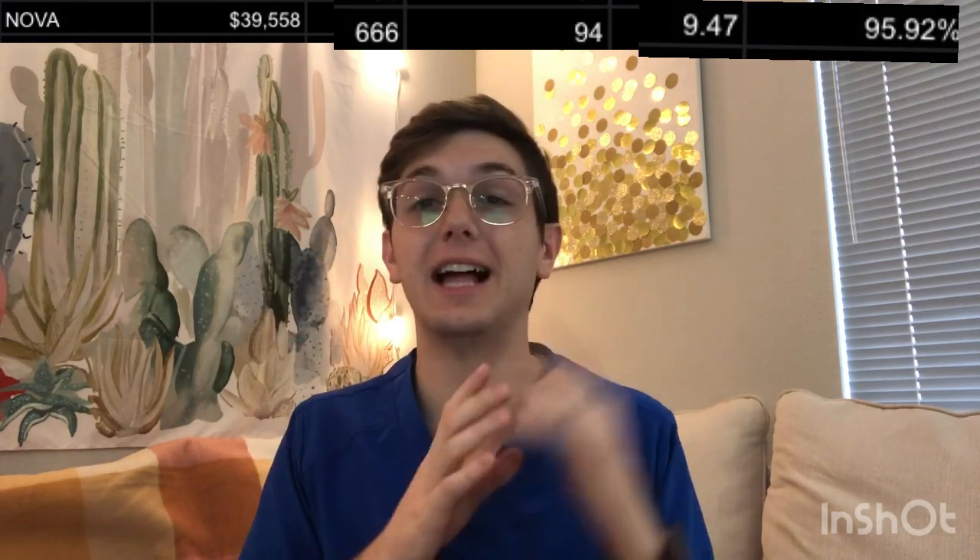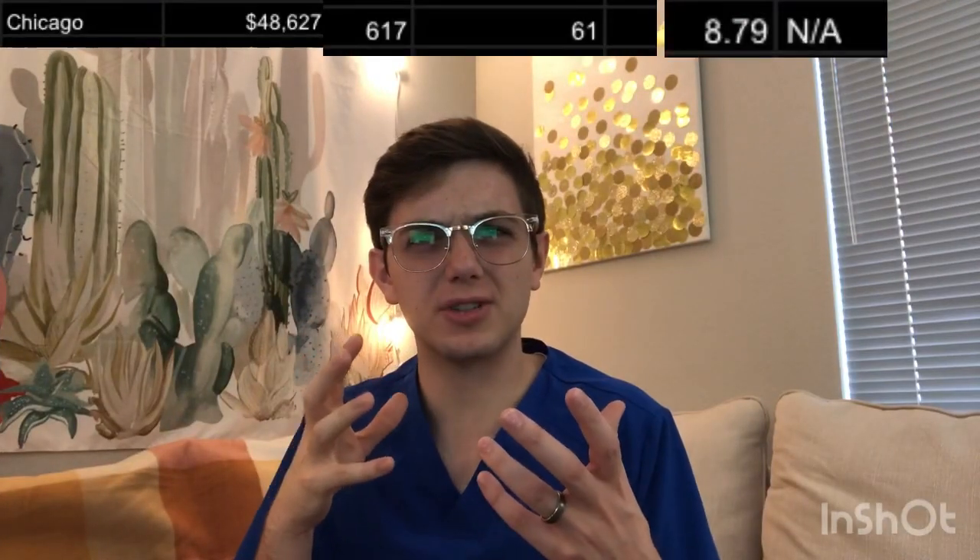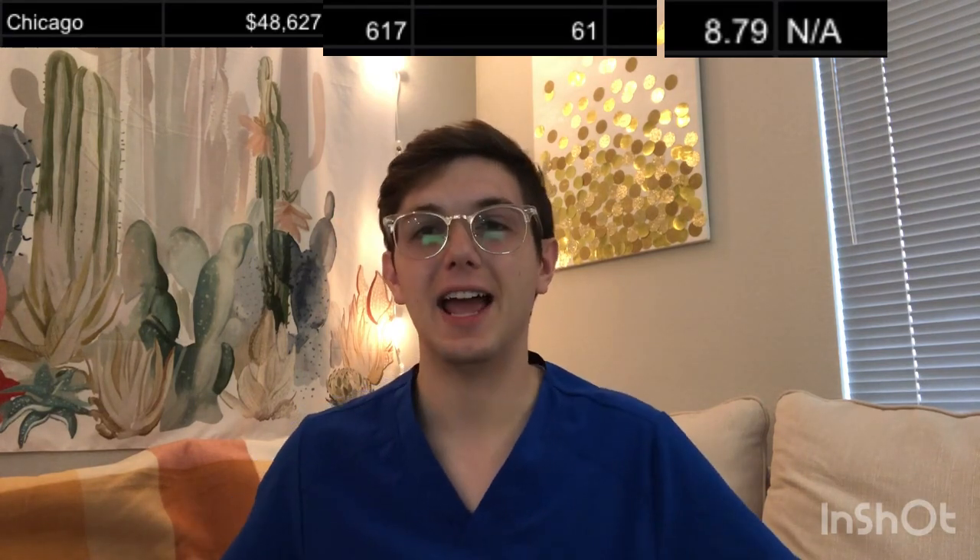NOVA: tuition of about $39,500. A combined GPA and OAT of 666. Class size of 94. Competitive score of 9.47. And a NBEO pass rate of about 95.9%. The Chicago College of Optometry — this is the only one that hasn't been accredited long enough to have a board pass rate yet. Tuition of $48,000 a year. GPA and OAT of 617. Class size of 61. Competitive score of 8.79. No data for pass rates.